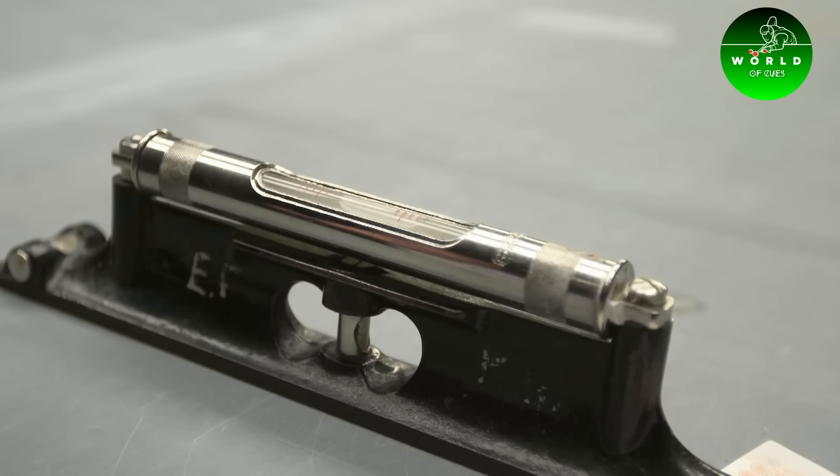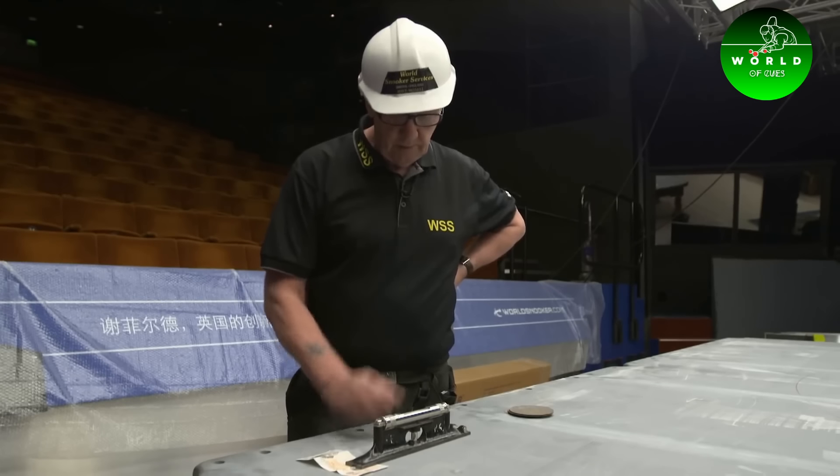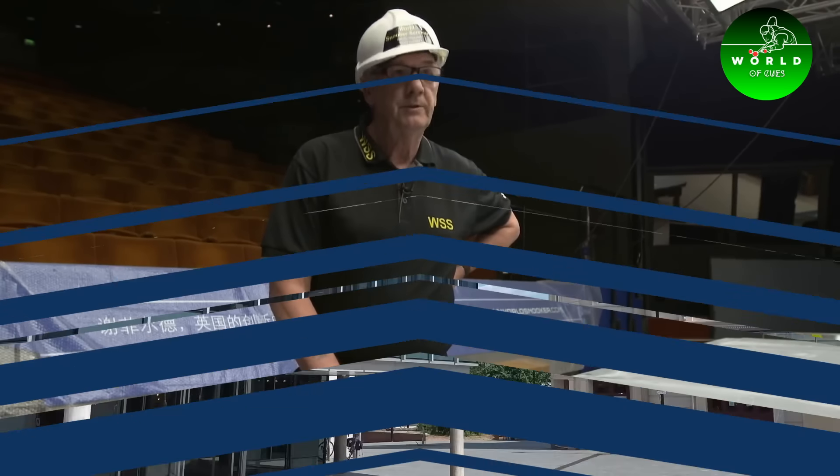You can see that now — just that thickness of paper has moved it just over a degree, which for us isn't acceptable, because the cloths are so thin these days that you virtually have no tolerance.